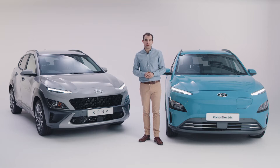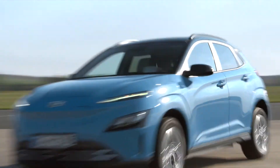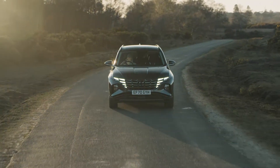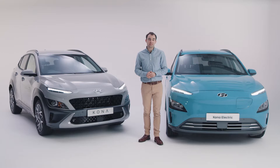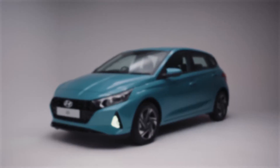The choice is a smart one because switching to hybrid or electric can reduce your running costs and CO2 emissions. Now is the perfect time to drive smarter with your next hybrid or electric car from Hyundai.